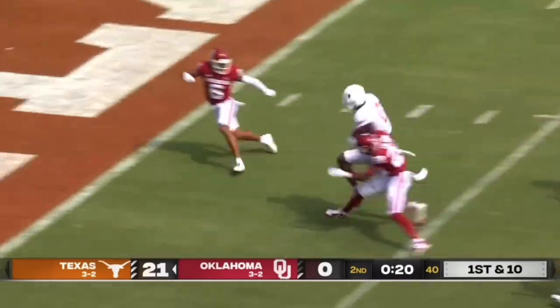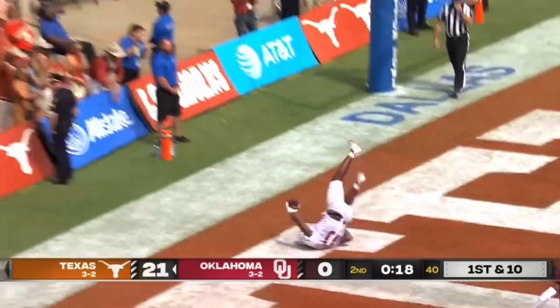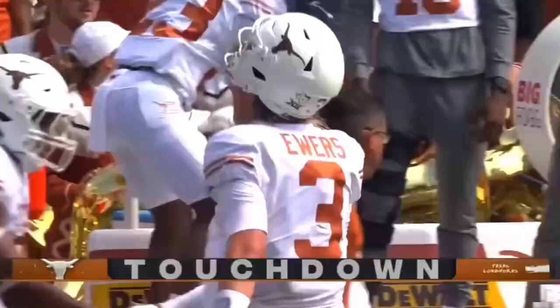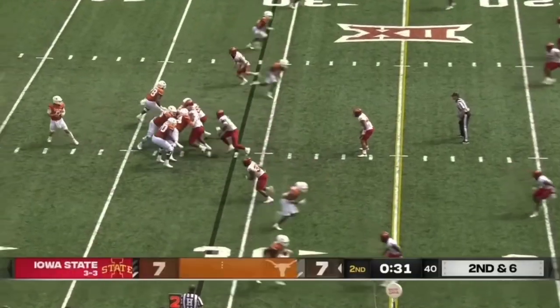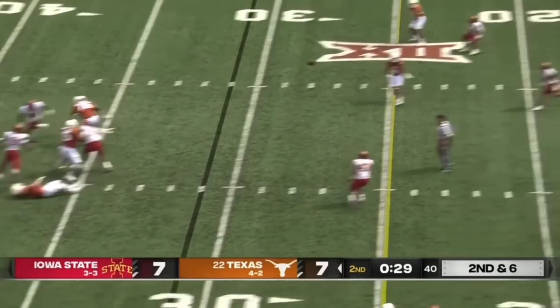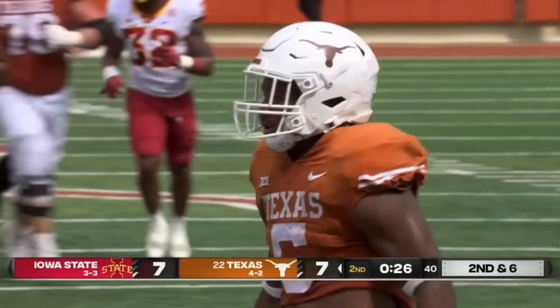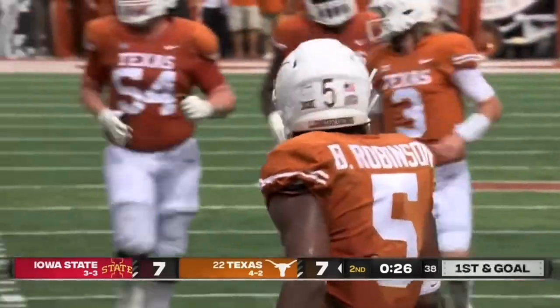Ewers — look at this! J.T. Sanders! Every which way. They go empty, five receivers on this play. Ewers up in the middle — there he is to five with the catch! And down inside the five, Robinson makes it first and goal!